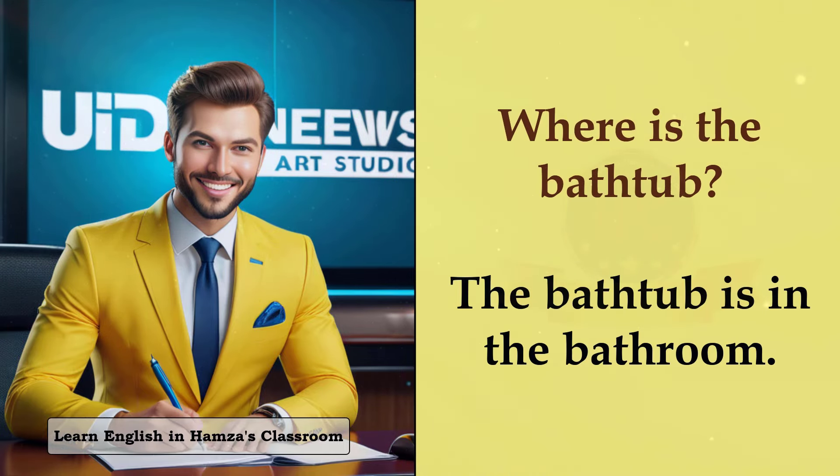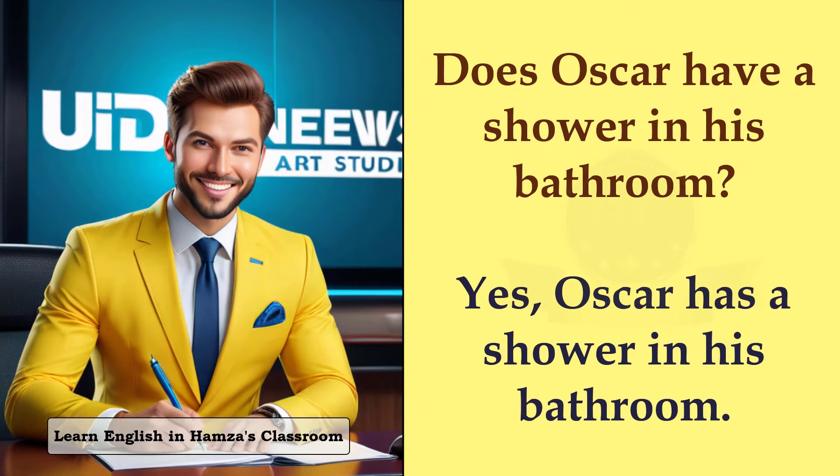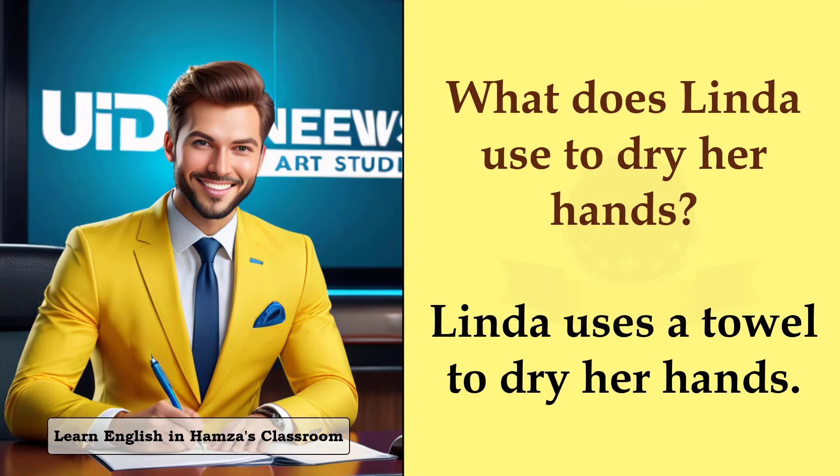Where is the bathtub? The bathtub is in the bathroom. Does Oscar have a shower in his bathroom? Yes, Oscar has a shower in his bathroom. What does Linda use to dry her hands? Linda uses a towel to dry her hands.